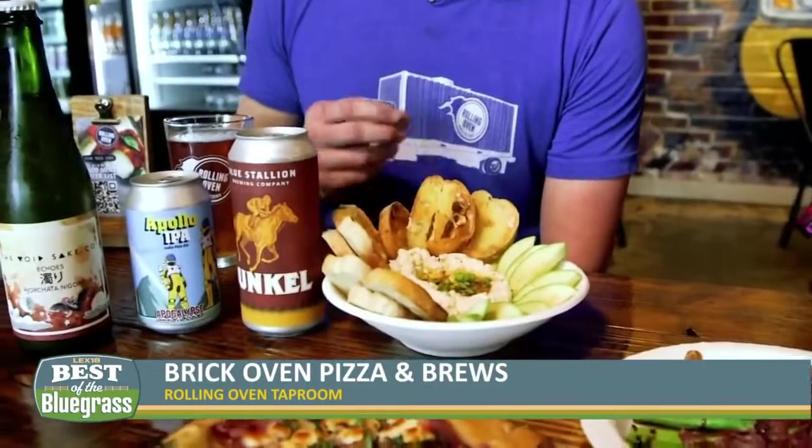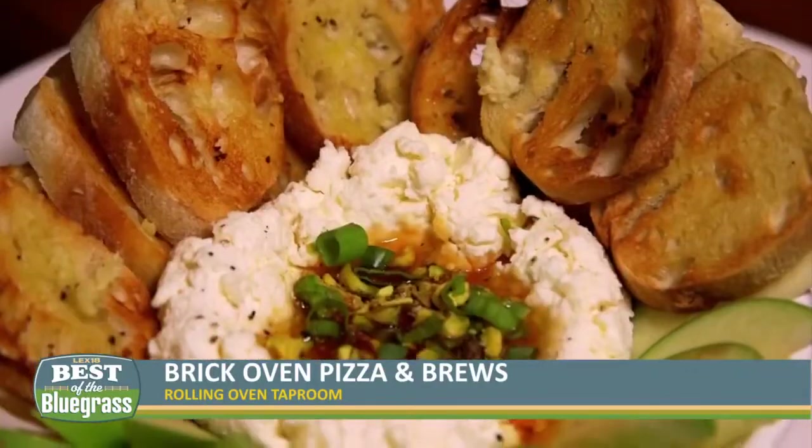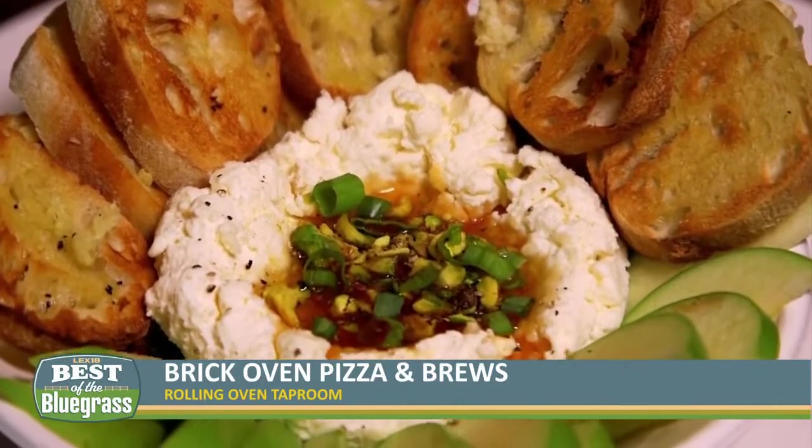One of the great things I love about Rolling Oven Taproom is that every week is something different — you're creating all kinds of different specials. We run a different special every week. In front of us we've got our whipped feta dip with some pistachios, green apples, a little black pepper, and some nice hot honey. It's one of our recent specials.